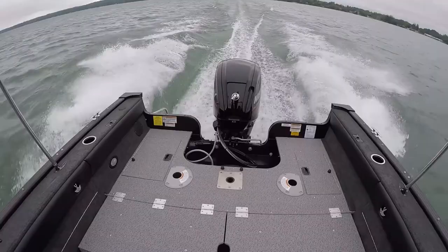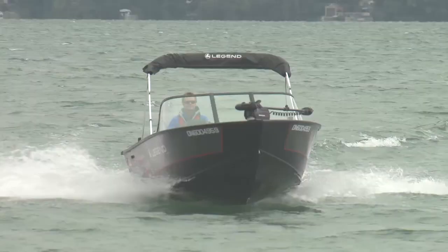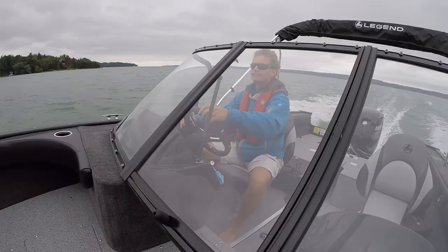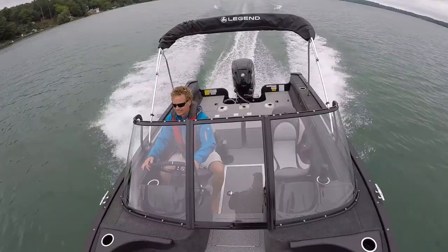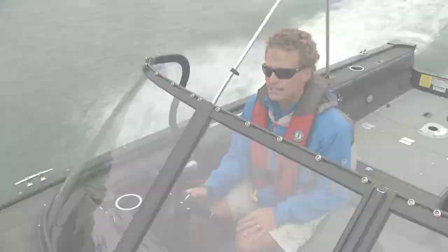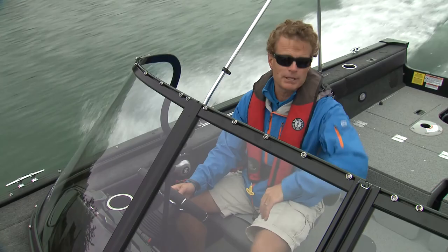Now if you're tubing, the 90 is no problem, but if you're going to pull bigger kids with wakeboards or pull a skier, then you may want to go to the 115 with the Command Thrust. Something I love about the XTR in particular are these tall windshields — I'm sitting down right now and I can see directly through it and I am completely protected from the wind. In the fall like it is now it's a bit chilly, but I can get away with shorts and maybe a light jacket. I really do like the position of this windshield.